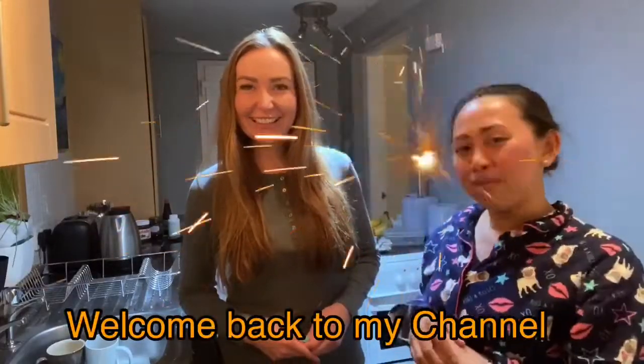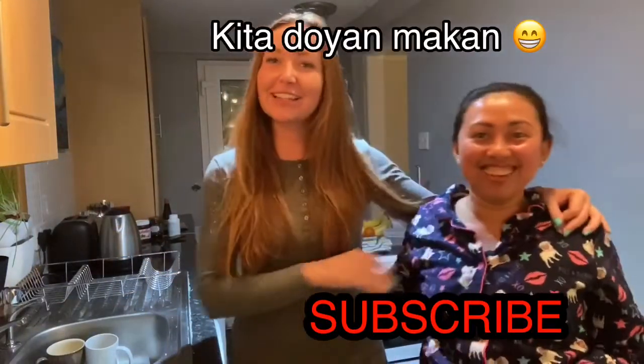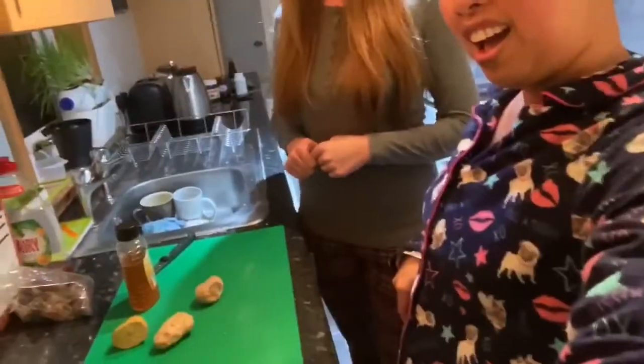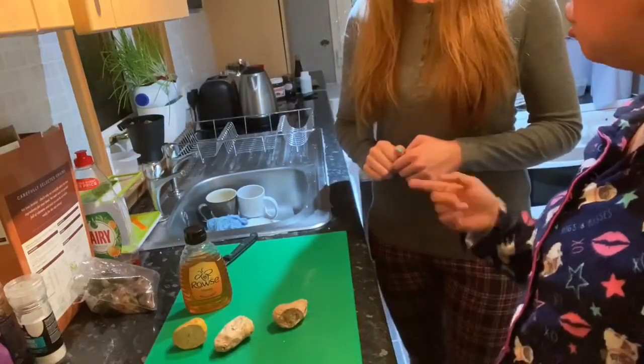Hi, welcome back to my YouTube channel Kadek Utari Kelly. I'm Courtney, welcome to Kadek's Kitchen. Tonight we're going to make honey ginger and lemon — yeah, it's good!